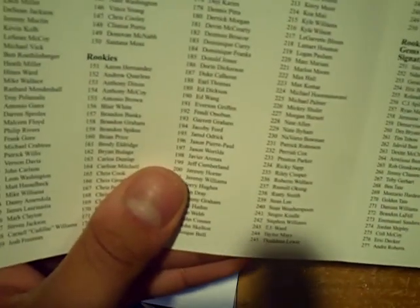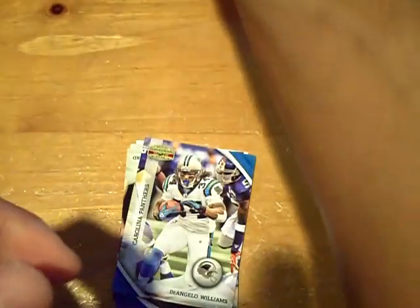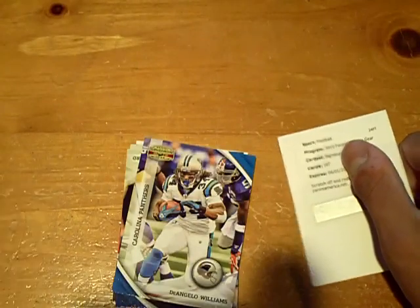We hit another autograph — it's going to be a Redemption Signatures Gold card, number 197, which will be a rookie of Jason Worilds, who I believe is Steelers. Correct — Jason Worilds, the Steelers. Let me just make sure — yeah, Jason Worilds.